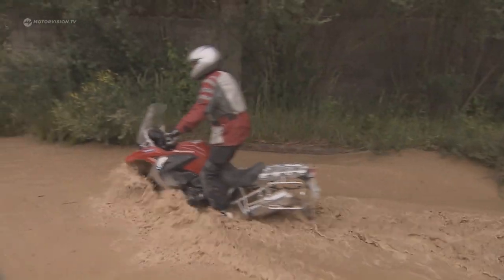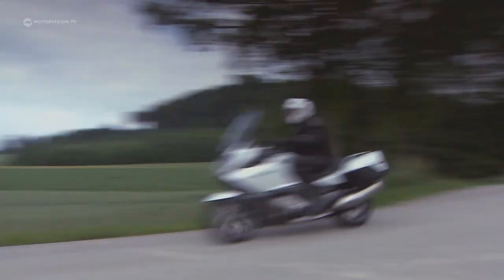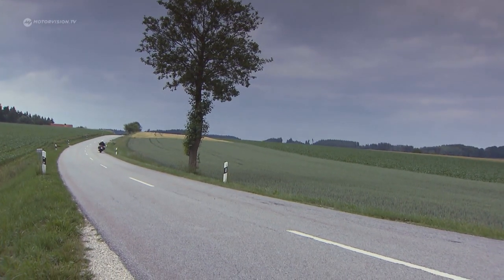Motorcycle riding, hobby or sport, with an adrenaline kick, but also not without its risks. The fact that fewer and fewer people die in Germany on motorcycles is in part due to the continuous improvement in helmet design.